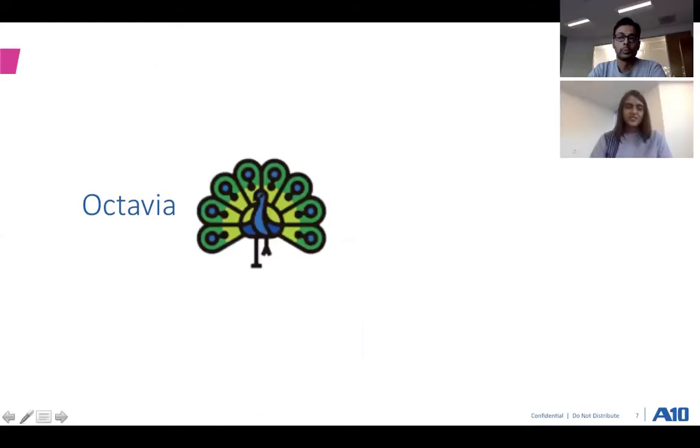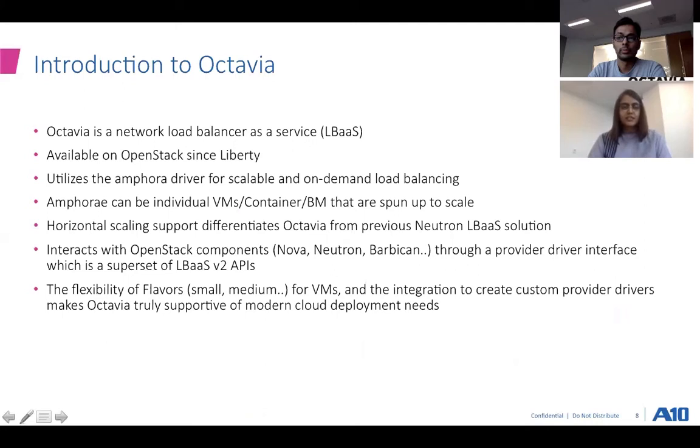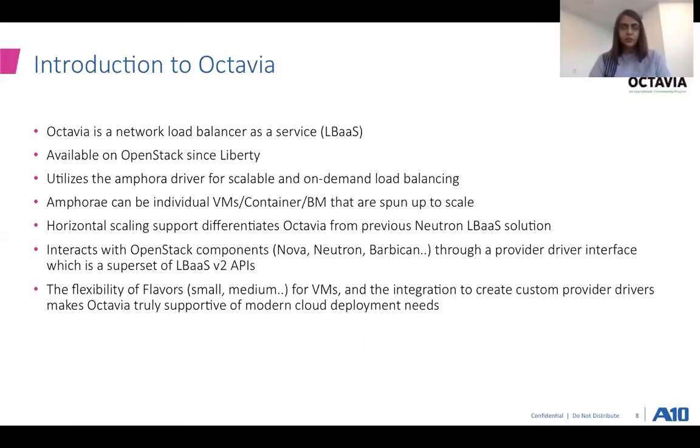Thank you, Saurabh. We're going to start off with a few slides to introduce what Octavia is as part of the OpenStack releases, and then walk you through the ATEN Octavia provider driver. Octavia is an operator-scale load balancer as a service, which has been made available on the OpenStack release since Liberty. On the backend, Octavia uses the amphora driver for scaling and on-demand load balancer creation. A multiple of these amphoras are called amphora, and each can be deployed as either a virtual machine, a container, or bare metal. Horizontal scaling is what differentiates Octavia from its predecessor, the Neutron LBaaS.